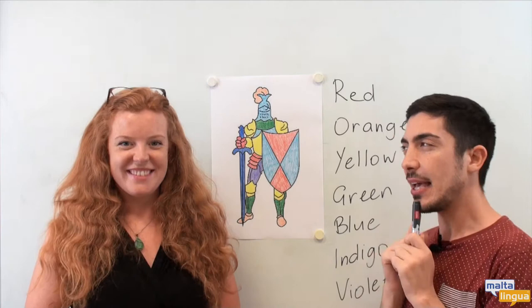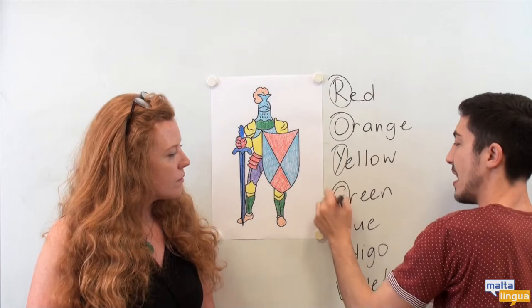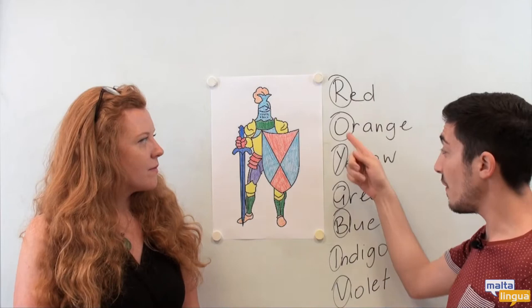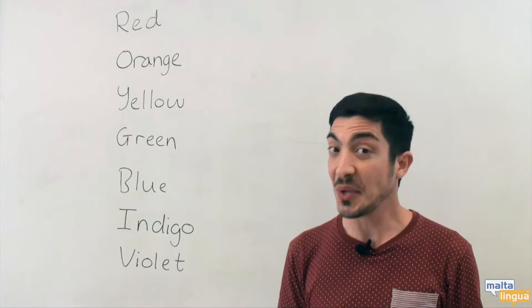Okay Abi, why did we choose these seven colours? Because they are the colours of the rainbow. Is there an easy way that we can remember all these colours? If we look at the first letter — remember Richard of York? Richard of York gave battle in vain. If you remember 'Richard of York gave battle in vain', you will always remember the seven colours of the rainbow.